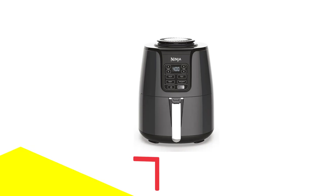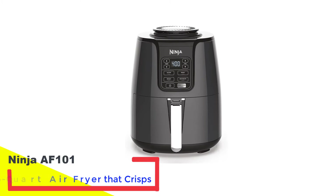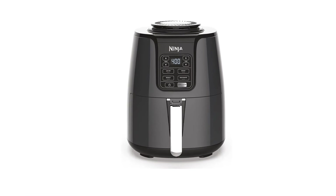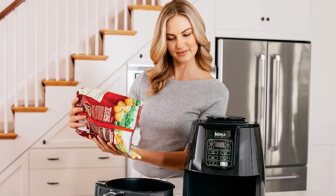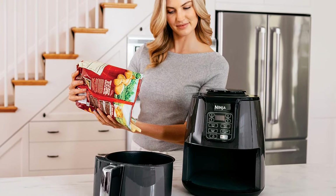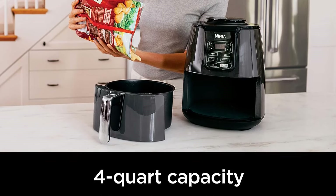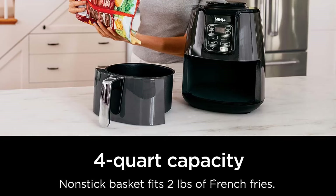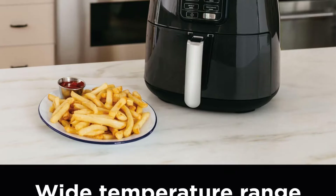Number 1: Ninja AF101 4-Quart Air Fryer. When we first tested air fryers, the Ninja proved to be the best model for cooking chicken wings, and that remains true in our latest round of testing. We found that this machine excels at cooking a variety of foods, earning it the top spot on our updated list. The Ninja was the most powerful air fryer we tested, delivering crispy chicken wings the fastest.